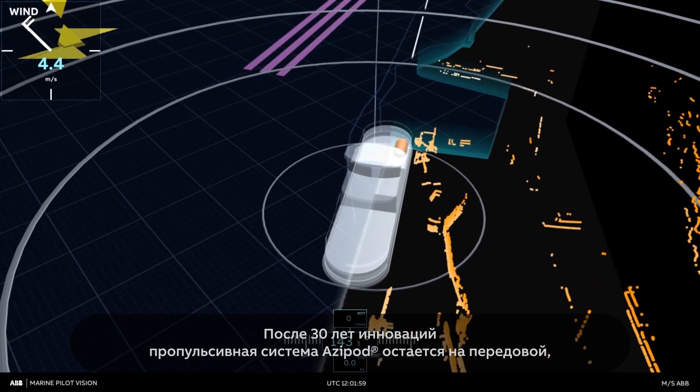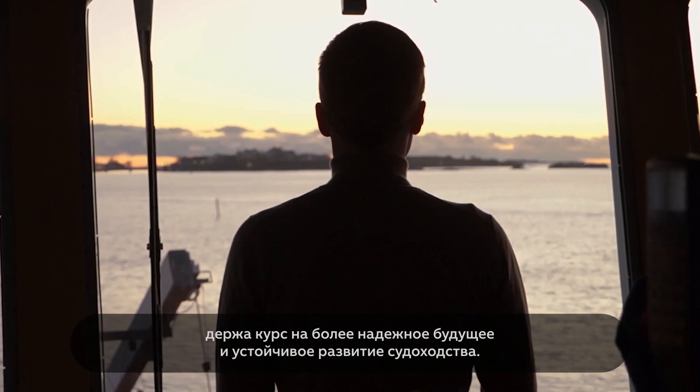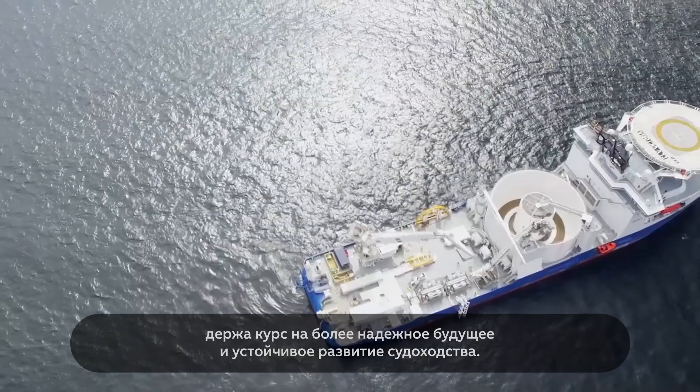And after 30 years of innovation, Azipod propulsion is showing no signs of slowing down, setting a course for a more reliable, more sustainable future of marine transport.